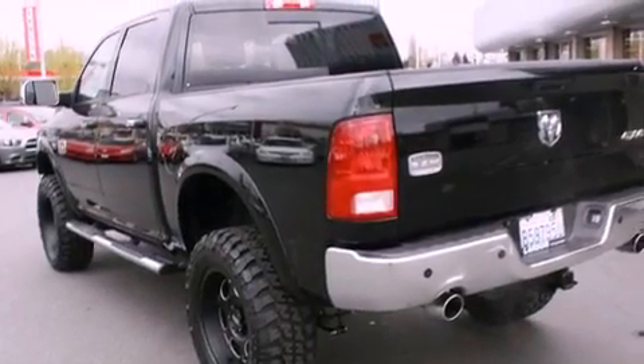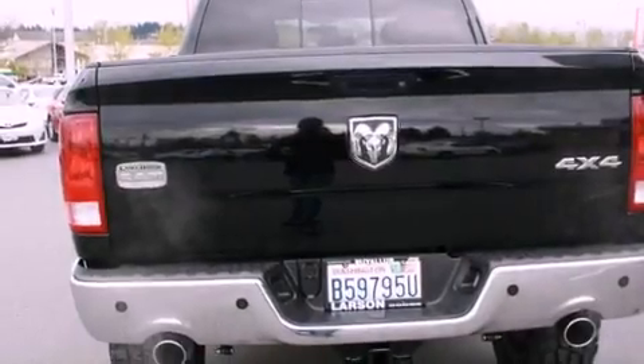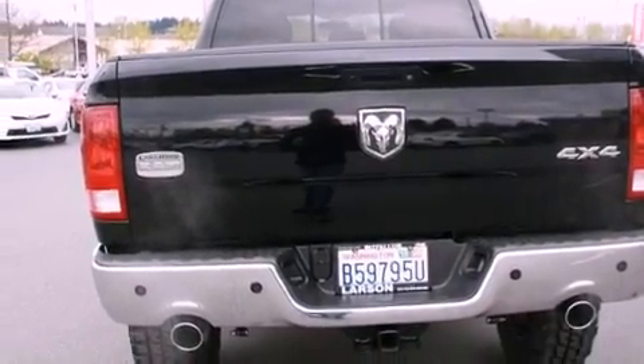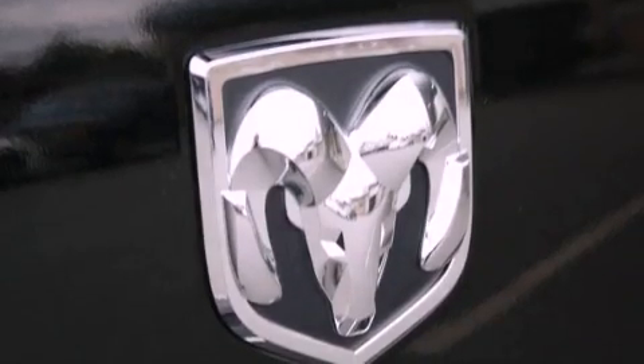Its top features include a navigation system, a sunroof, heated seats, alloy wheels, and power-adjustable gas and brake pedals that enable you to change their height and distance to fit your body rather than you fitting to their positions.